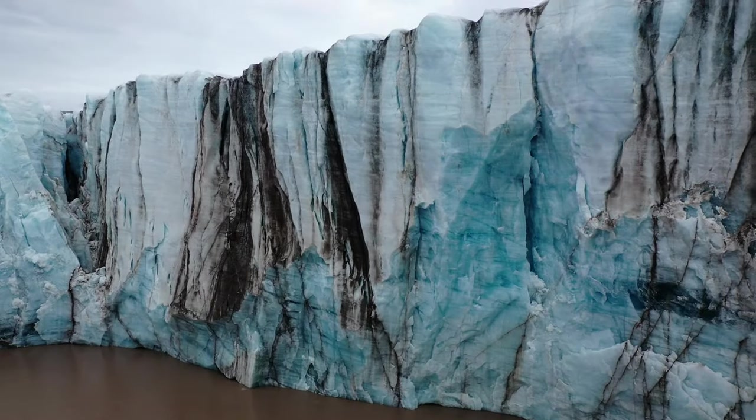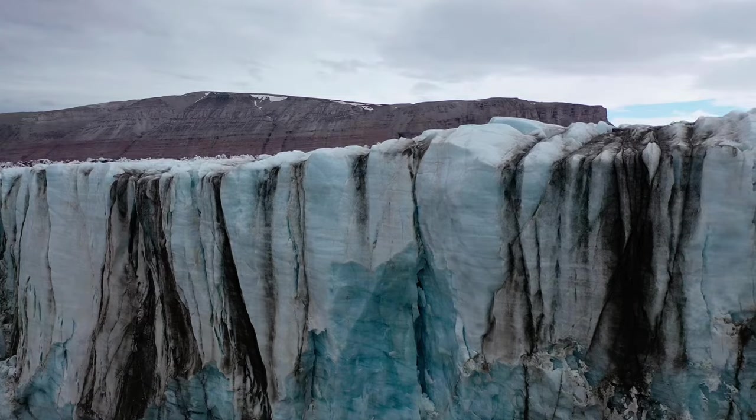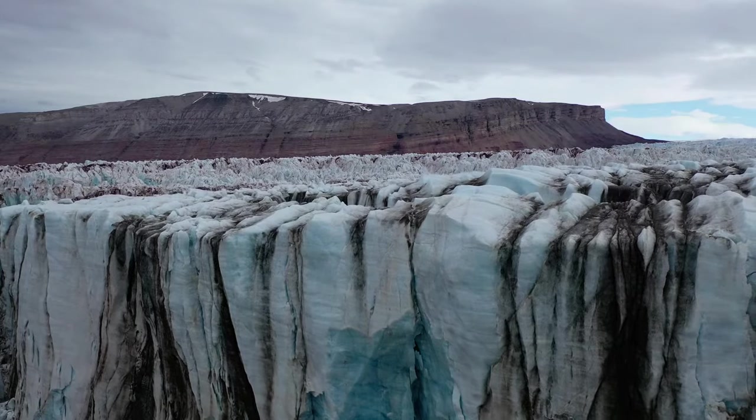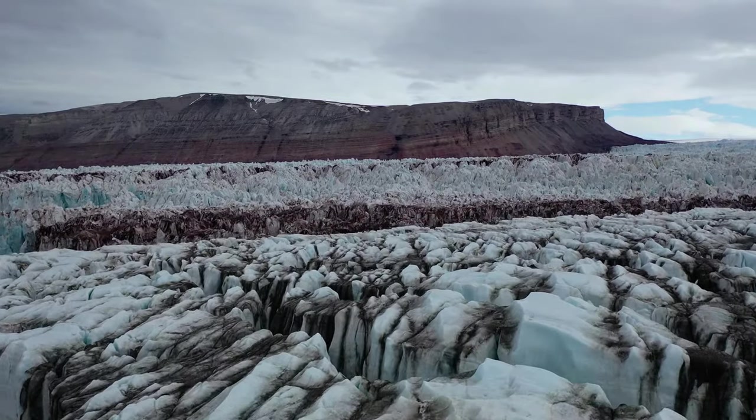Glaciers flow downhill by gravity. Their own weight carries them forward. Although glaciers are made mostly of solid ice, they flow in slow motion, similar to the way a river flows.